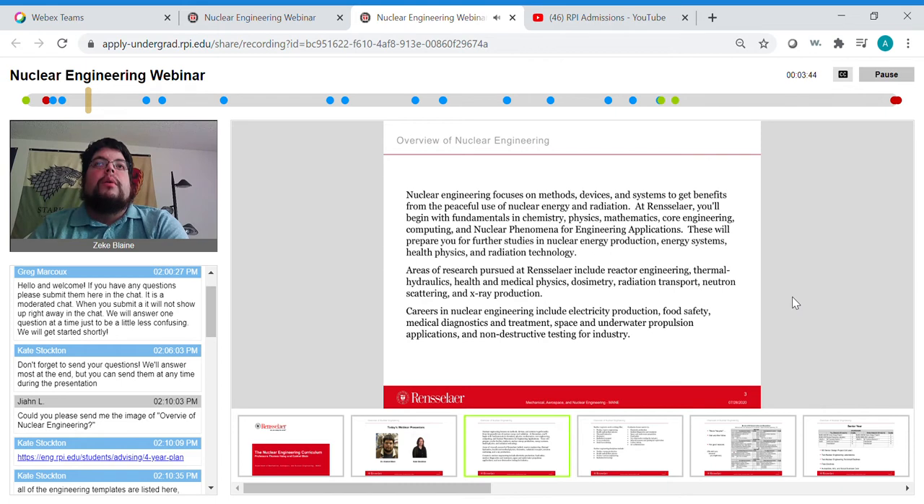We have faculty devoted to nuclear materials — radiation damage to materials and how different materials react to radiation. Careers in nuclear engineering include electricity production, food safety, medical diagnostics and treatment, space and underwater propulsion applications, and non-destructive testing. Very few students actually go into working at nuclear power plants — that is a possible but not very common career path for nuclear engineering graduates.